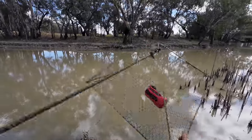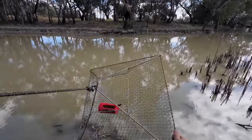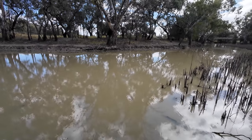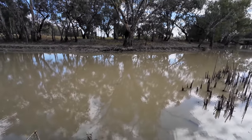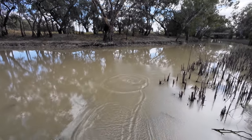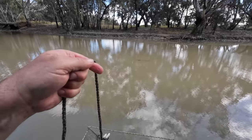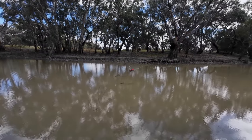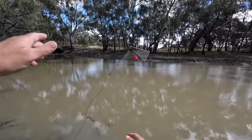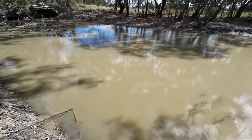I'm going to be using these open top lift nets. I've got four of these with bait bombs in them, and they're baited up with bits and pieces of yellow belly off cuts. Net number two, net number three, number four.